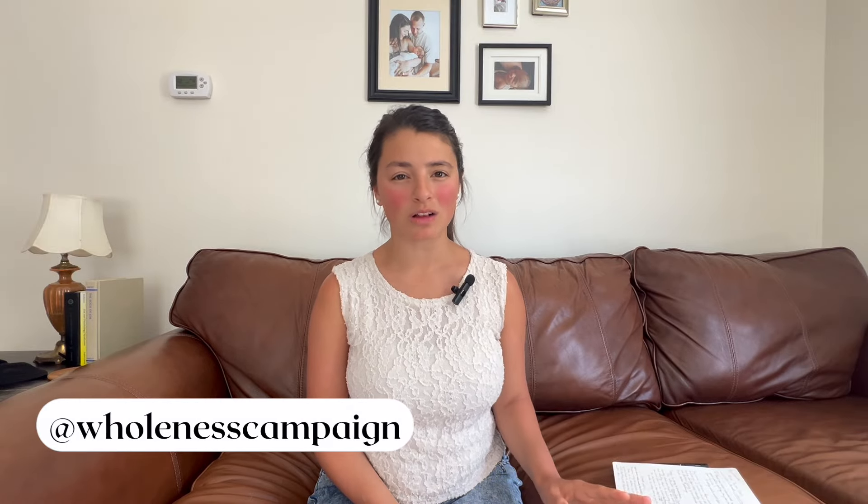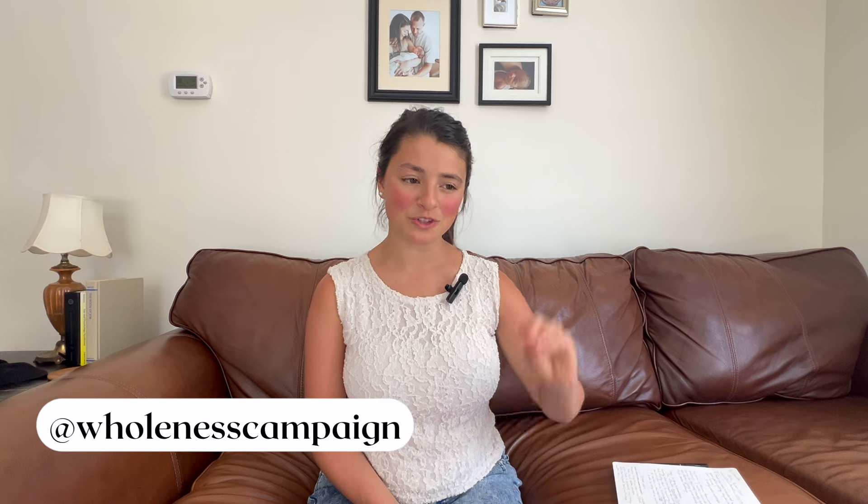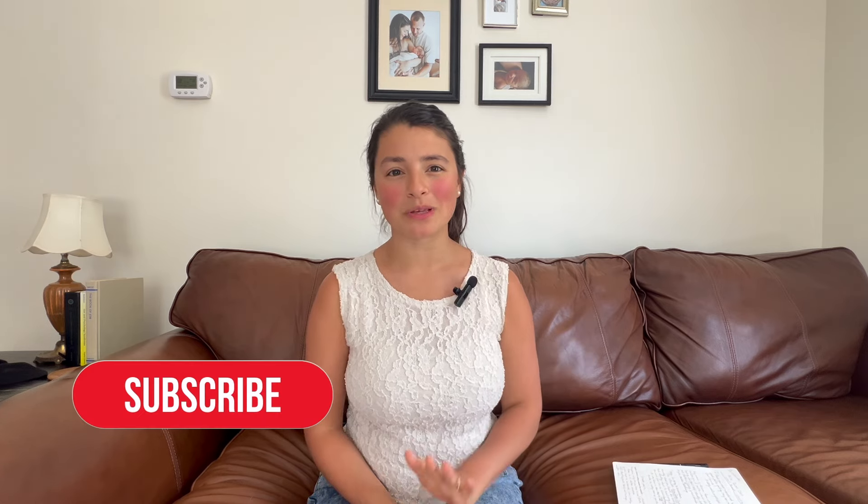Have you ever wondered if the food you're eating may be causing your acne? It very well may be. My name is Selena from Wholeness Campaign. I make videos all about healing your gut and ultimately your body, detoxification, and non-toxic living. So if that sounds like something you're interested in, be sure to subscribe to my channel so that you don't miss a video.